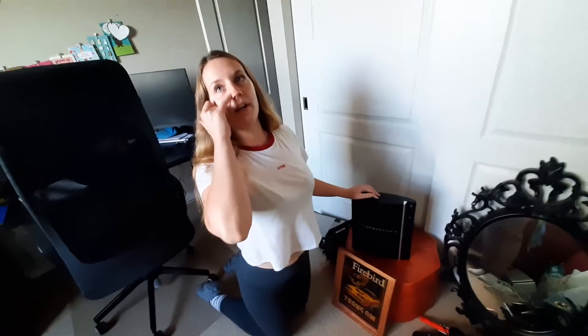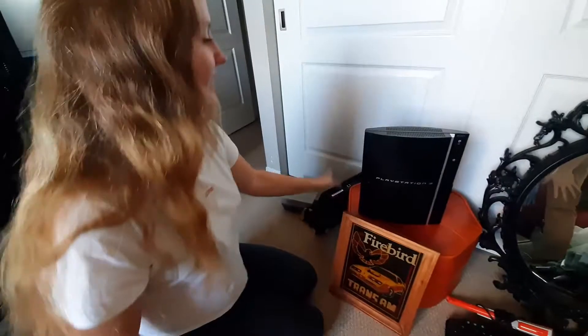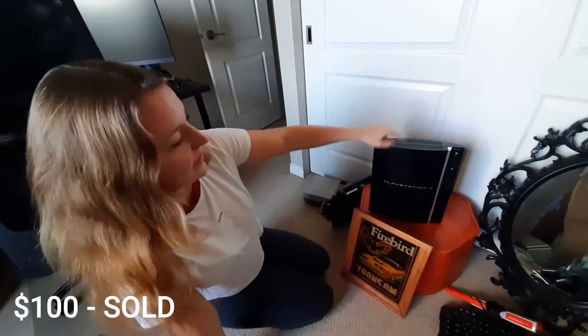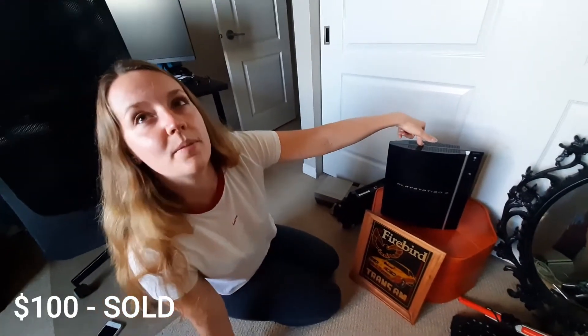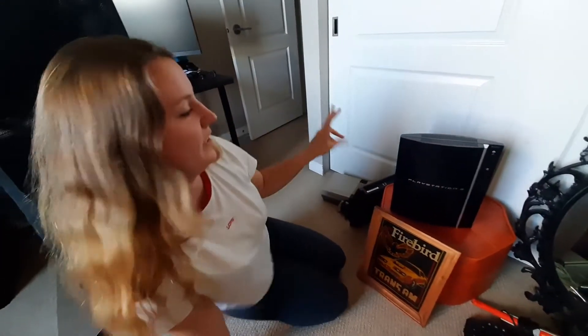We've had this PlayStation for a long time, almost a year — forgot about it in the closet. We got two PlayStations actually, and this one is also getting picked up tonight because it's cross-compatible and can play PlayStation 2 games. So it's sought after and worth some money.